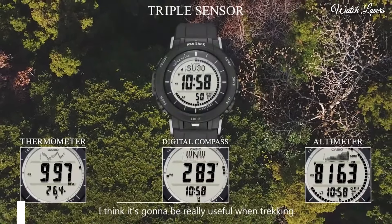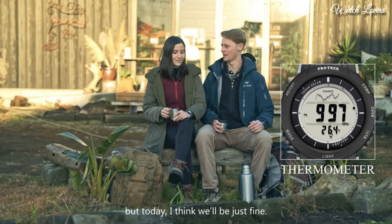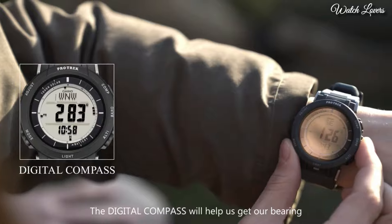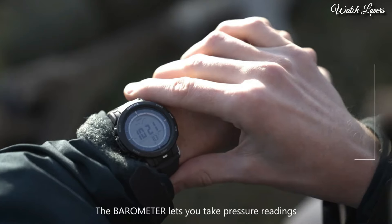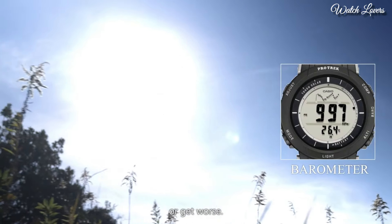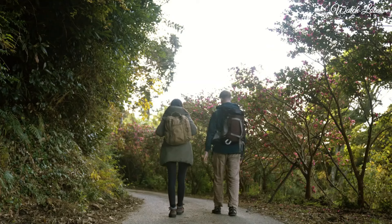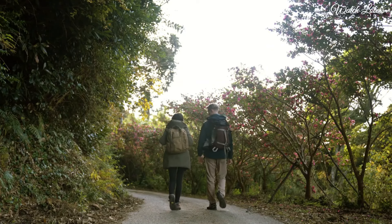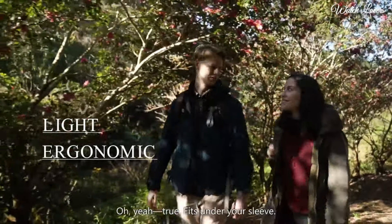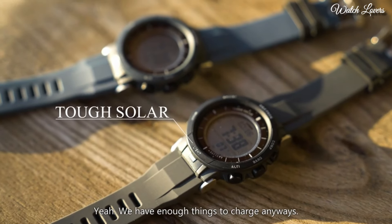Number 9. Casio ProTrek PRG-330 Watch. It has Japanese solar quartz movement, polymer aluminum case of round shape. Case dimensions are 47.1mm in diameter and 12.7mm in thickness. Display type: digital. This timepiece has mineral glass, polymer band, and 100m water resistance.